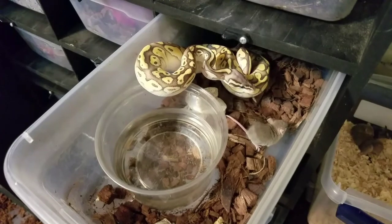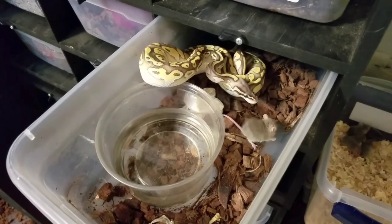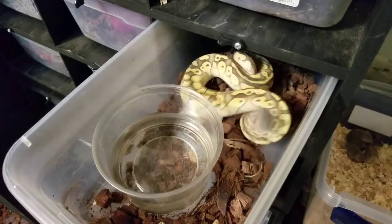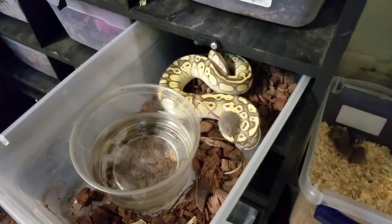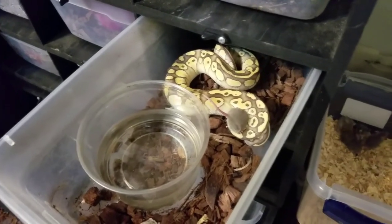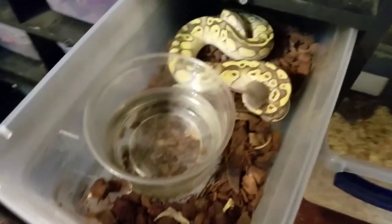She is a Super Pastel Lesser, 100% Het Ultramole, that I'm growing up to breed to make Super Pastel Lesser Ultramoles. I've got a Pastel Ultramole male that I'm going to breed with her.